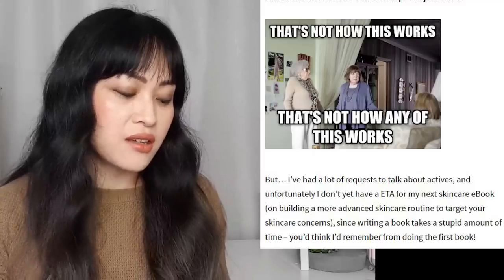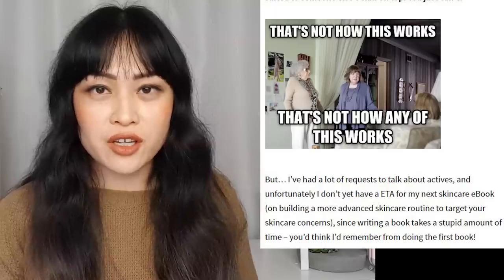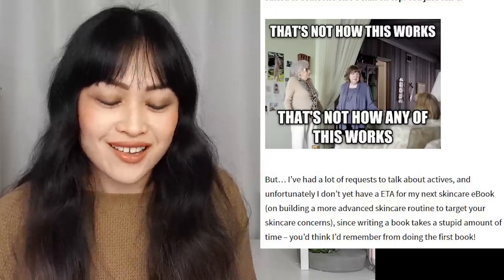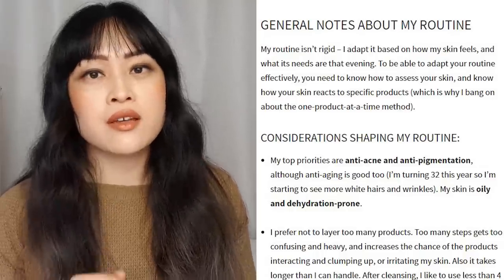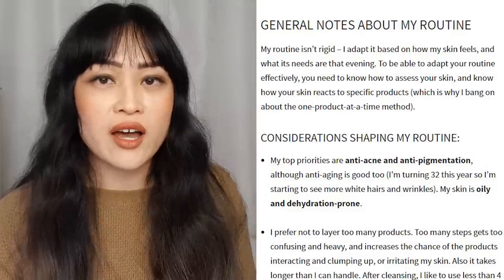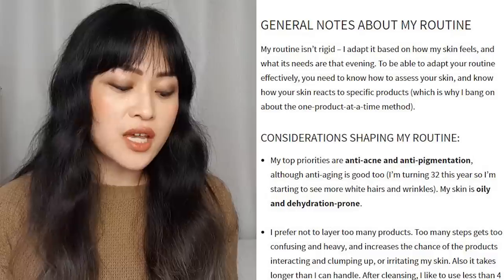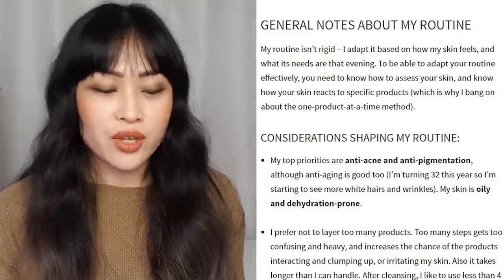I don't have an ETA for my next skincare ebook about advanced skincare routines and actives — that is still the case. I have started working on it, it is in progress but I don't know how long things take. The next section is some general notes about my routine — more principles that guide me rather than strictly what's in my routine. My routine isn't rigid; I adapt it based on how my skin feels. To adapt your routine effectively you need to know how to assess your skin and know how your skin reacts to specific products, which is why I go on about one product at a time.